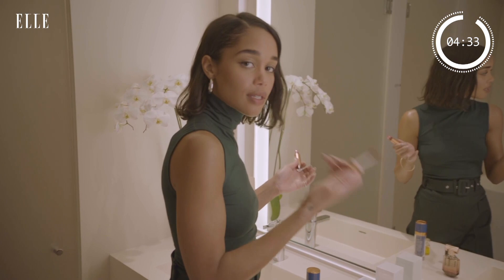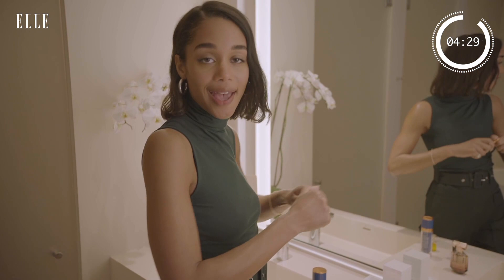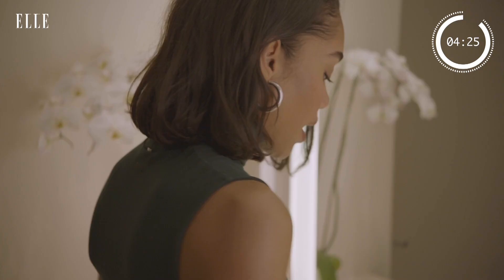Put a little more on the cheeks and you're ready to go. Obviously I have a full face of makeup on right now, but if I had nothing on I would still do this. It really just makes you look alive and fresh and pretty. It's the really easy go-to for me.